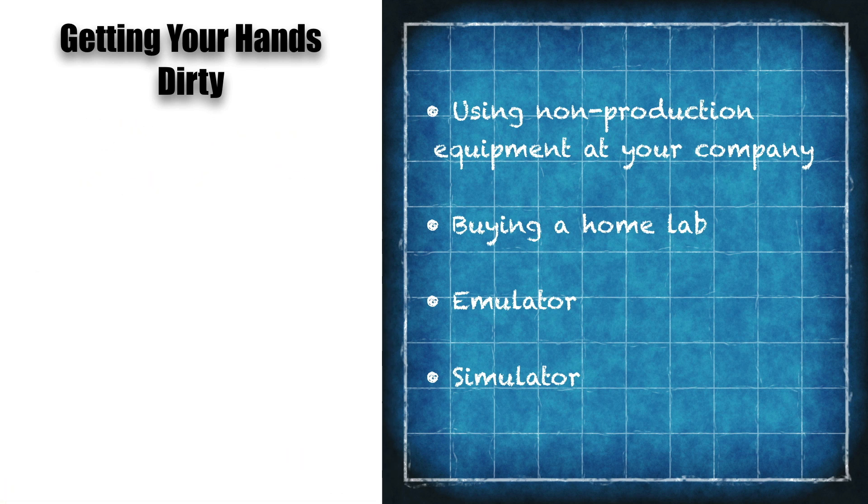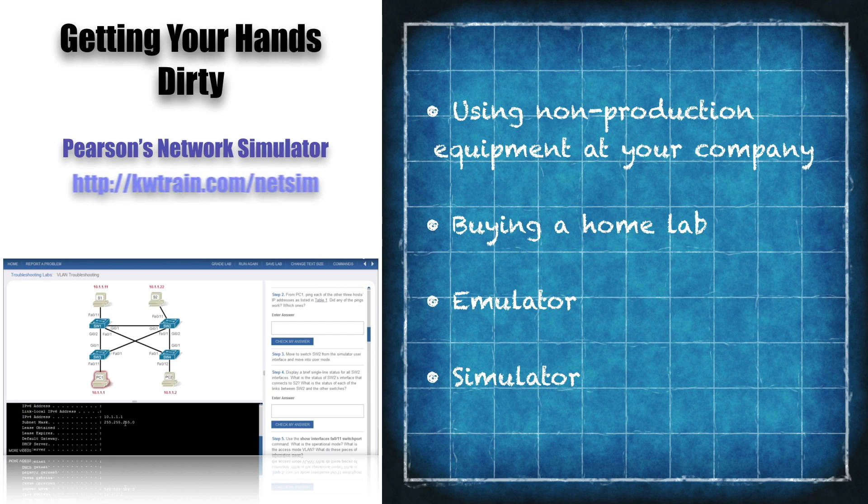Another simulator to consider is the Pearson Network Simulator — there's a link on screen. For CCNA preparation, this is actually my recommendation. It has over 200 scripted labs. Like Cisco Learning Labs you're working with fixed topologies, but it walks you through a ton of lab exercises with feedback about what you're doing, and it really teaches you what you need to know for the CCNA exam.